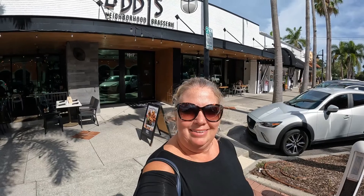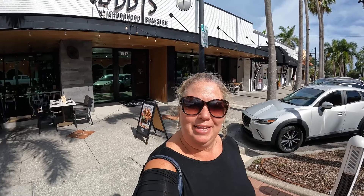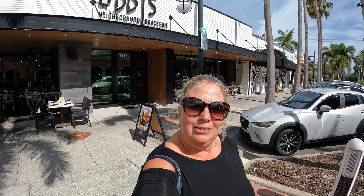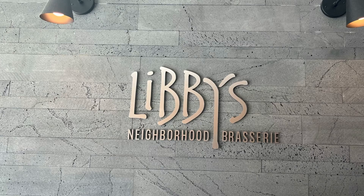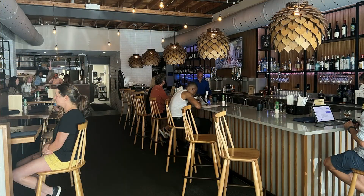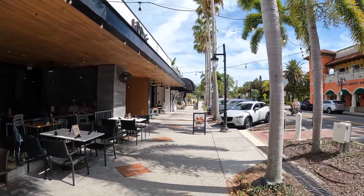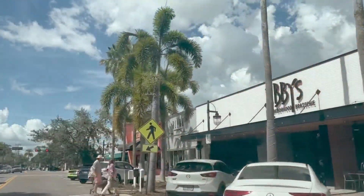I'm actually right outside Libby's. This is a great lunch and dinner spot. They also offer a great happy hour, so if you're in Sarasota, check out the area between Hillview and Osprey for some fantastic restaurants and bars and great shops. Libby's is a fantastic restaurant serving both lunch and dinner. There is also a great happy hour, indoor and outdoor seating, very trendy, excellent food.